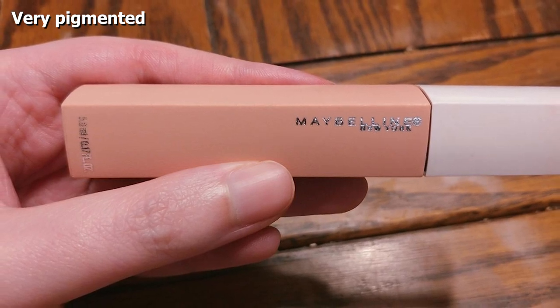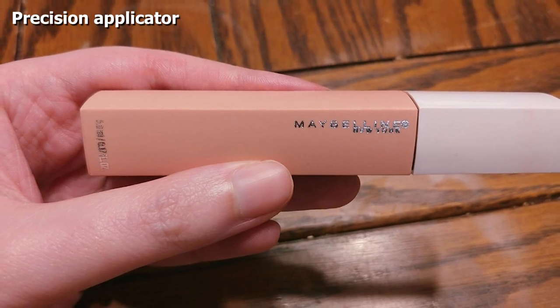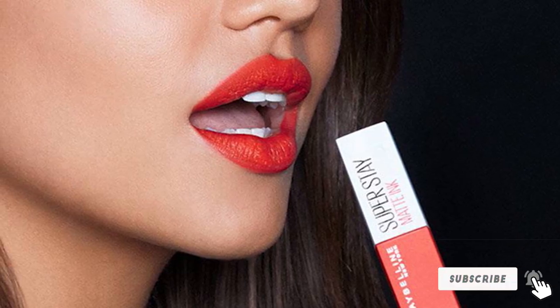Our testers wore this liquid lipstick all day without having to reapply it. While it had a slightly dry feeling, which is pretty common with matte lip color, they said it didn't budge one bit. They also loved the flexible arrow-shaped applicator.